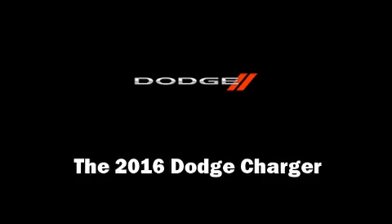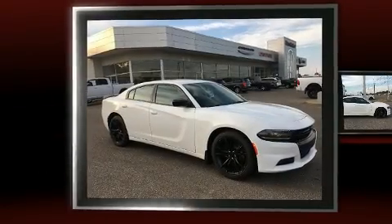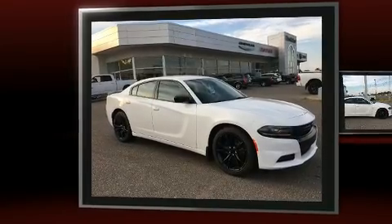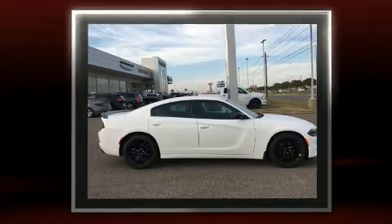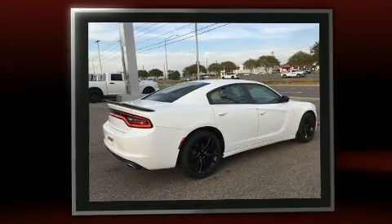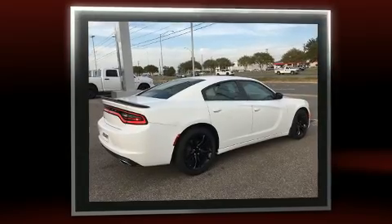Get excited about the 2016 Dodge Charger. This four-door, five-passenger sedan is ready to drive off the showroom floor. It features an automatic transmission, rear-wheel drive, and a refined six-cylinder engine.